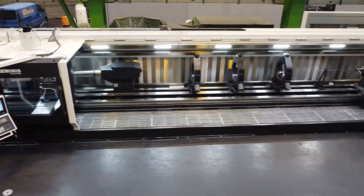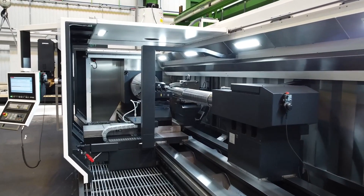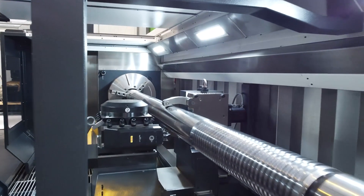Available in multiple configurations, the GT 5i can be tailored to your unique requirements. With bed lengths ranging from 1 meter to 20 meters, this machine is designed to handle everything from oversized shafts to massive cylindrical parts with precision and power.